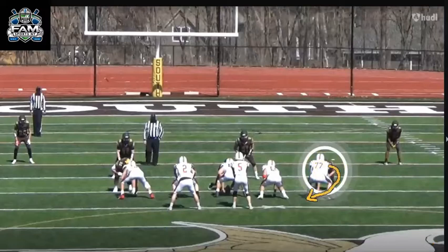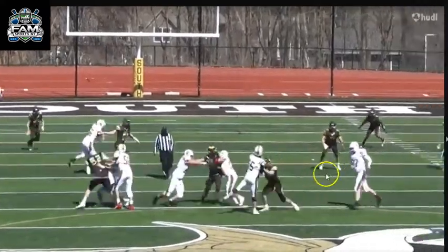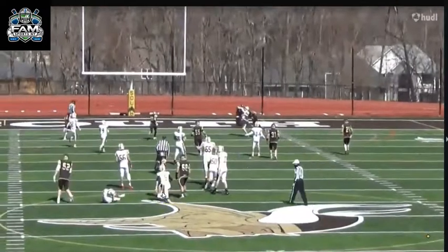You're going to see the pass rush here — you can see signs that he could be a real solid pass rusher. He does a really nice rip move right here. He gets out of his stance quickly. Look at the nice quick rip move — he gets pressure on the quarterback and forces a quick throw.